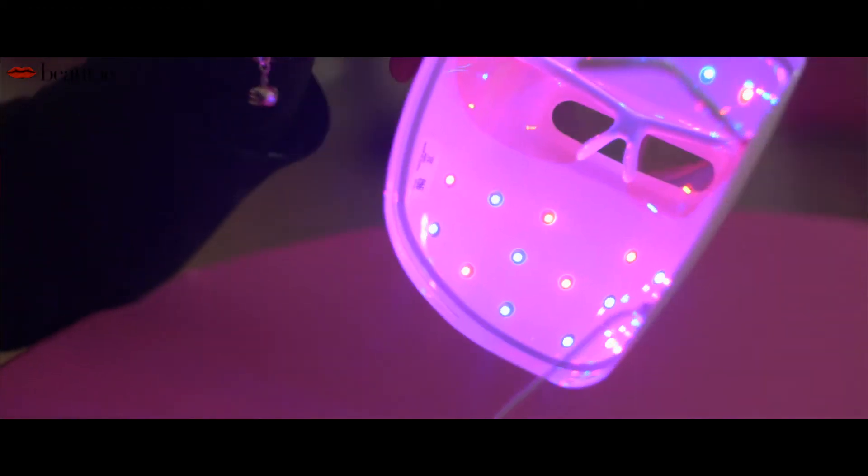This is Rebecca Bennett, a skincare expert with Neutradina. So Rebecca, just how does it work? The mask works by reducing inflammation and by killing bacteria in the skin. The red light treats inflammation in the skin and the blue light acts on the bacteria in the skin. Both help reduce acne in mild to moderate sufferers.